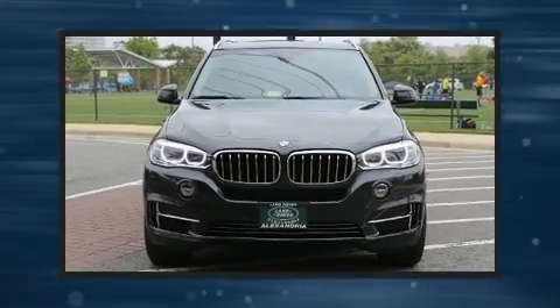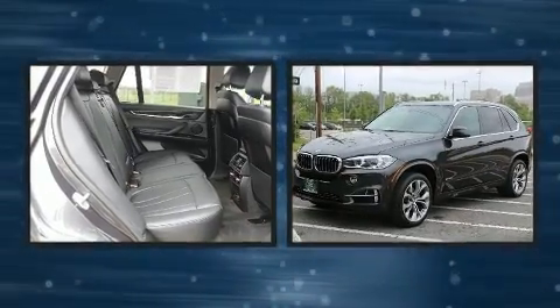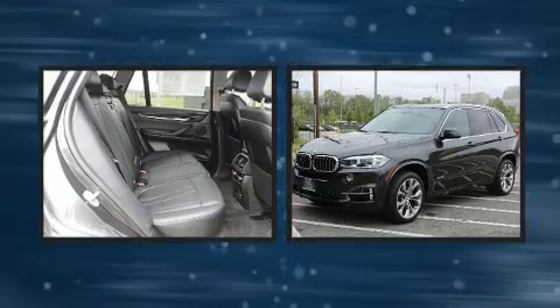You can expect a lot from the 2016 BMW X5. With less than 20,000 miles on the odometer, this is a technologically advanced vehicle for the sport-inclined driving enthusiast.